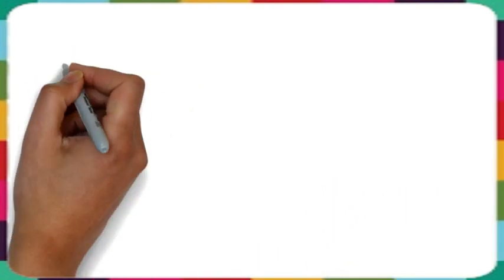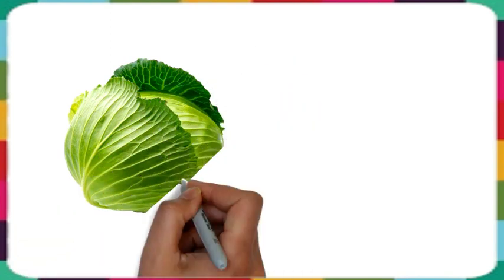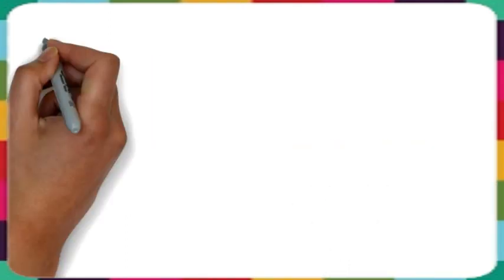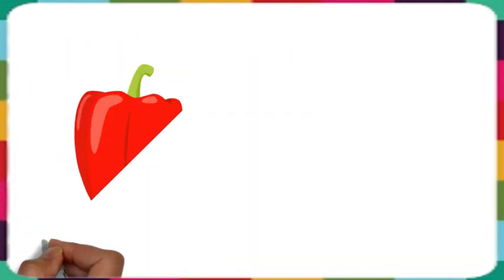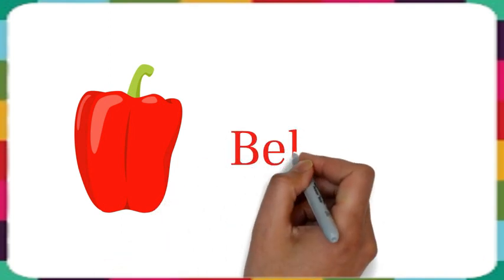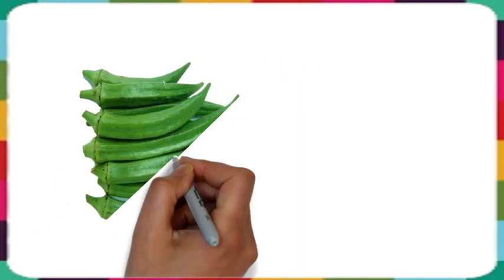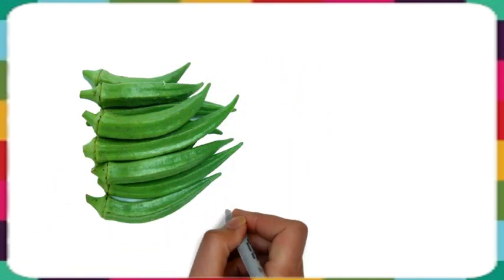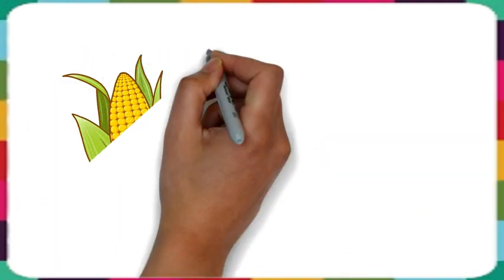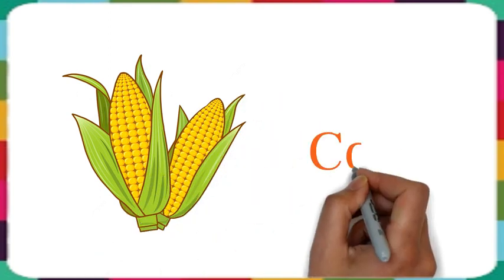This is garlic. This is lettuce. This is bell pepper. This is okra. This is corn.